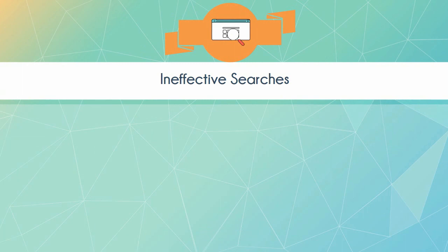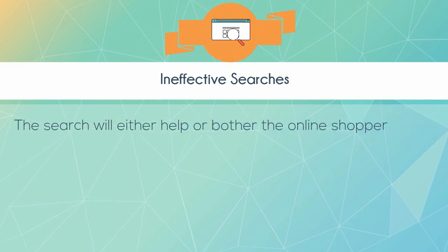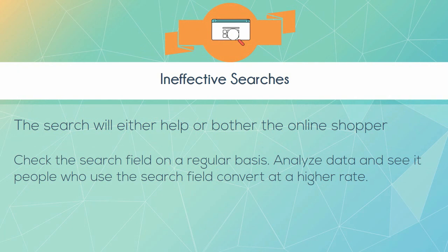Ineffective searches. The search function will either help or bother the online shopper. Check the search field on a regular basis. Analyze data and see if people who use the search field convert at a higher rate. Do experiments with pop-ups.